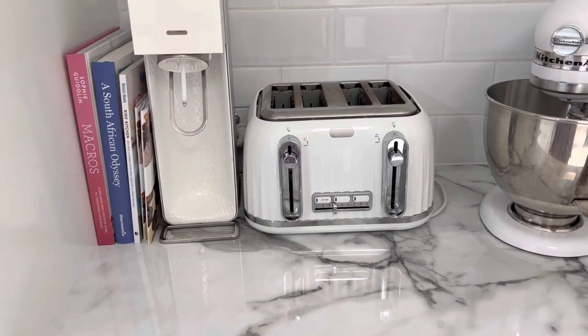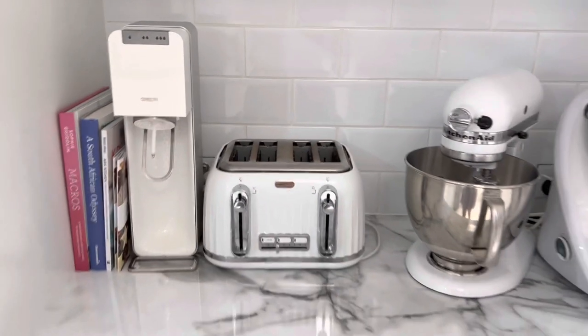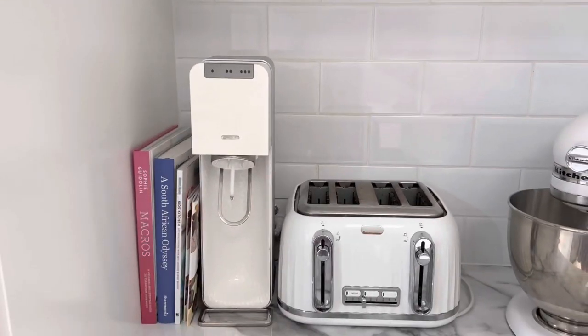Next we have our bread tin, and it is here because our toaster lives here and is on all the time. So we can easily grab our bread from there, put the toaster on, cook the bread, and go about our day with very little that we need to move around.